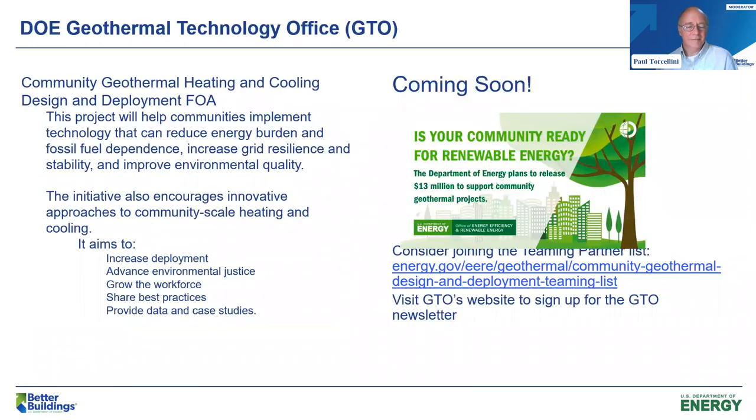At DOE, we have different offices that focus on the technologies. There is one dedicated to geothermal technologies, and they are going to be putting out a funding opportunity announcement on community geothermal heating and cooling systems. It's really to encourage innovative approaches to making some of these large scale systems work. There is some information available on the geothermal website, as well as a newsletter you can sign up for to stay current with information coming out of DOE.